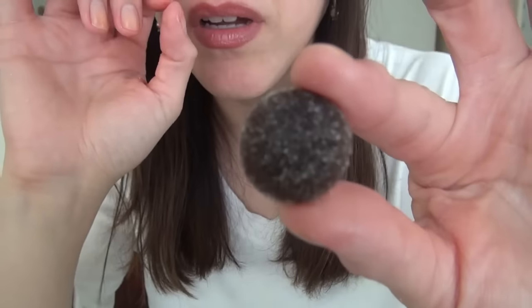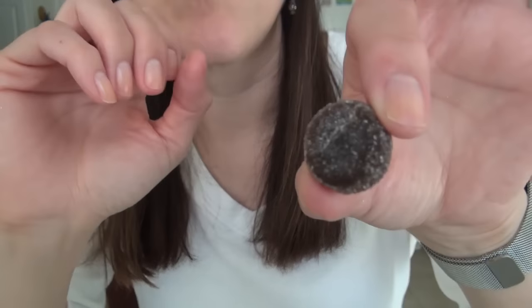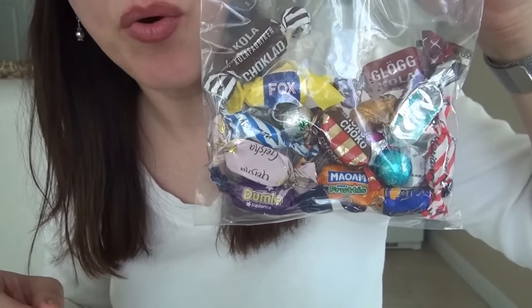Right here — this is just a little round licorice. Salty, very salty, but good. Let's move on to the wrapped candy.